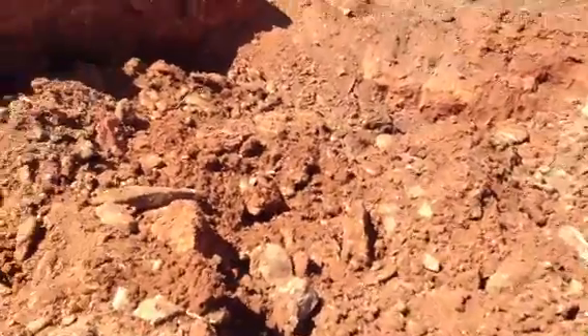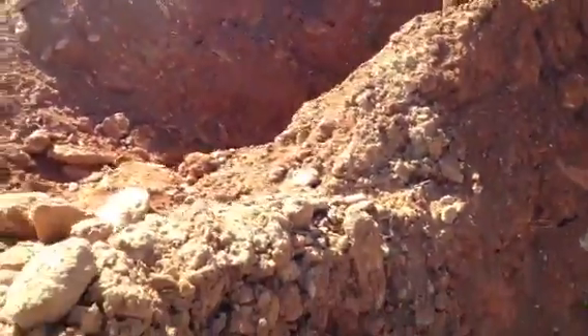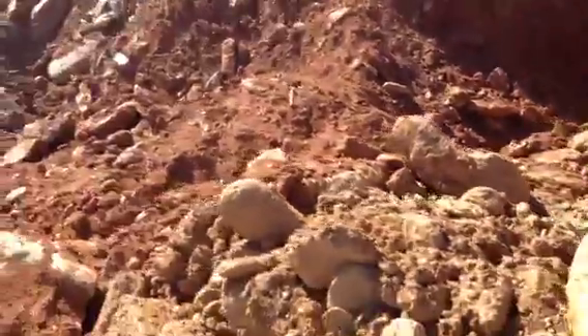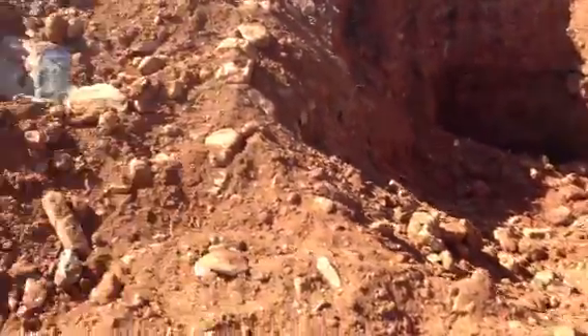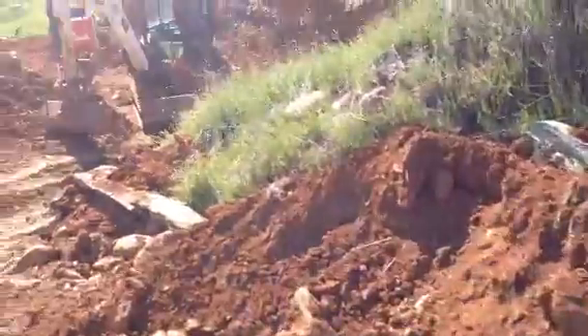I'll show you some of the material that we were running. That's the material right there, the little section they left. And then we popped a hole right here and it's all filled. There's some material on the bottom of the hole. We've been working over on this side over here.